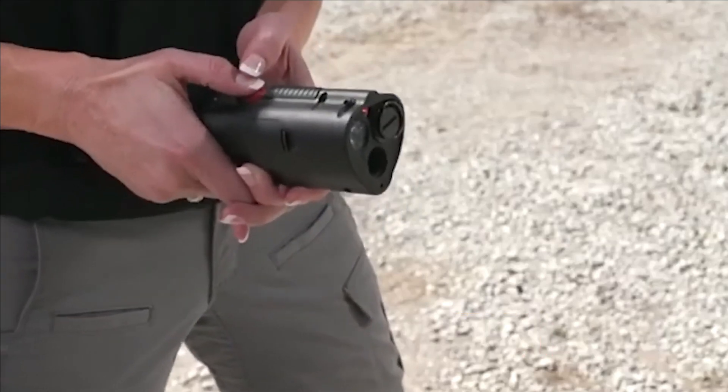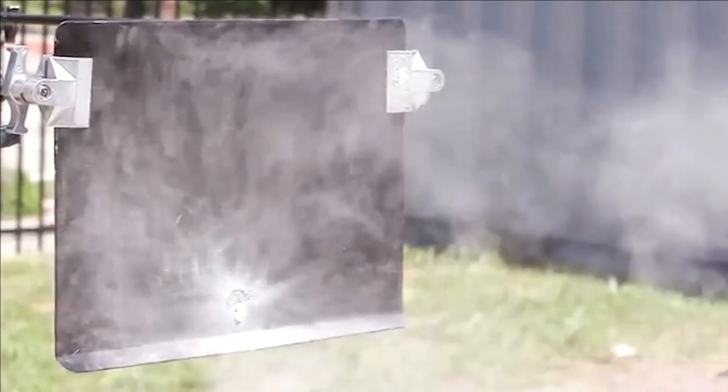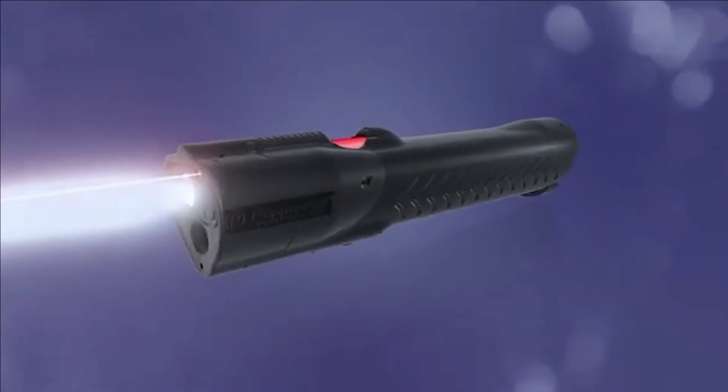Number 6: Pepper Ball Life Flight. Designed specifically for individuals with limited confidence in their marksmanship, the next self-defense tool on our inventory is the Life Flight by Pepper Ball. This multifaceted device seamlessly combines user-friendliness with remarkable effectiveness, ensuring the safety of not only yourself, but also your family and property.